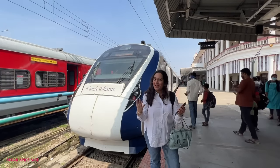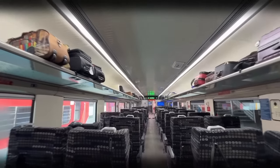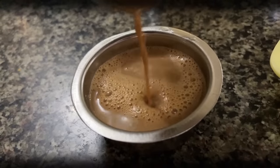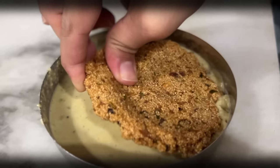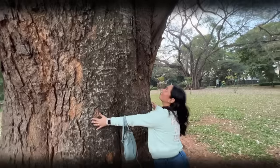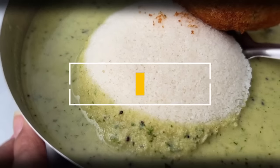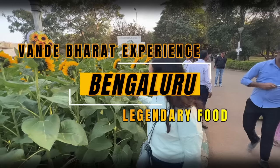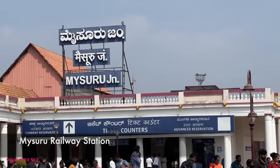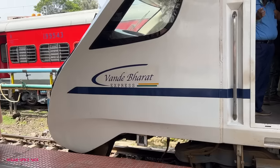In this video, I am going from Mysore to Bengaluru in the Vande Bharat Express. Hi everyone and welcome to Sugar Spice Nice. My name is Swata and as you can figure, I am at Mysore station and I am actually heading to Bengaluru in my first ever Vande Bharat Express ride.